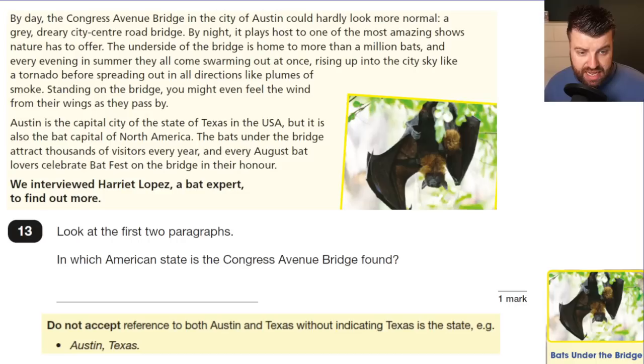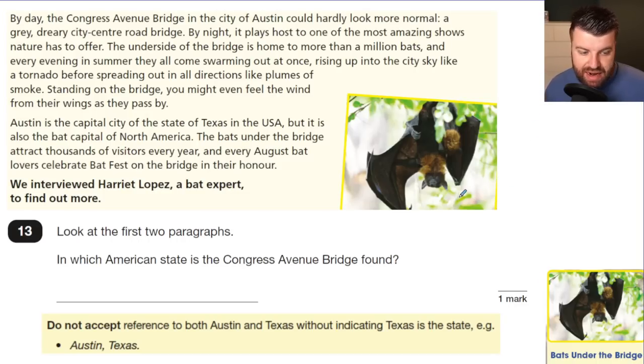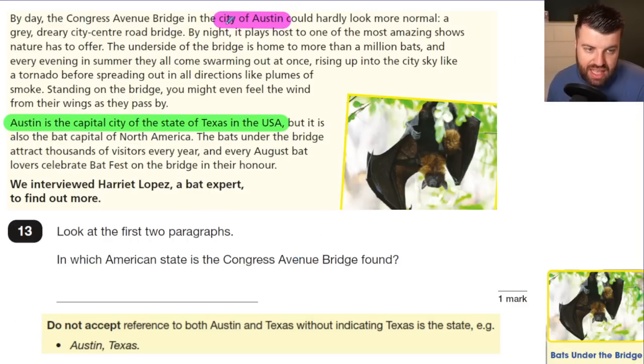Now we move into the second text, a non-fiction piece called 'Bats Under the Bridge.' Question 13: Look at the first two paragraphs — in which American state is the Congress Avenue Bridge found? This caused uproar online. The mark scheme says do not accept 'Austin' — Austin is a city. You have to keep reading to find 'Austin is the capital city of the state of Texas.' So the answer is Texas. In a high-pressure test, children might see Austin with a capital letter and assume that's the answer.